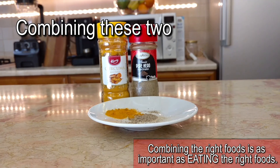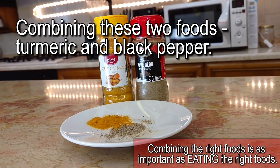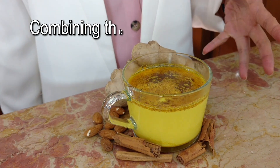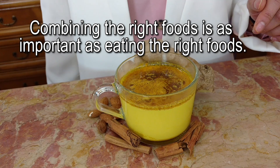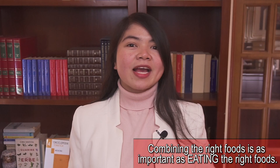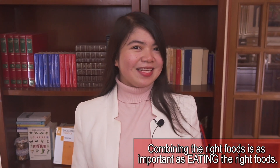Yes, combining these two foods — turmeric and black pepper — is how you can protect and improve your kidney health. Amazing! So have I made my point clear? I really hope so, because there are 7 more food combinations that can make a huge difference in terms of kidney health. Are you ready to see them?